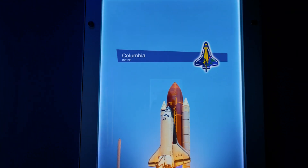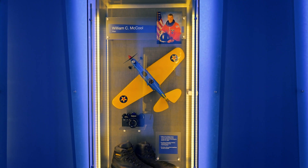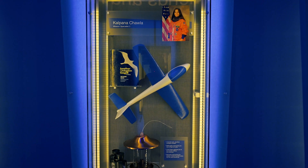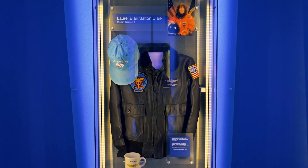The Shuttle Columbia disintegrated over Texas and Louisiana upon re-entry on February 1, 2003. We pay tribute to Commander Husband and Astronauts McCool, Anderson, Chawla, Brown, Clark, and Ramon.